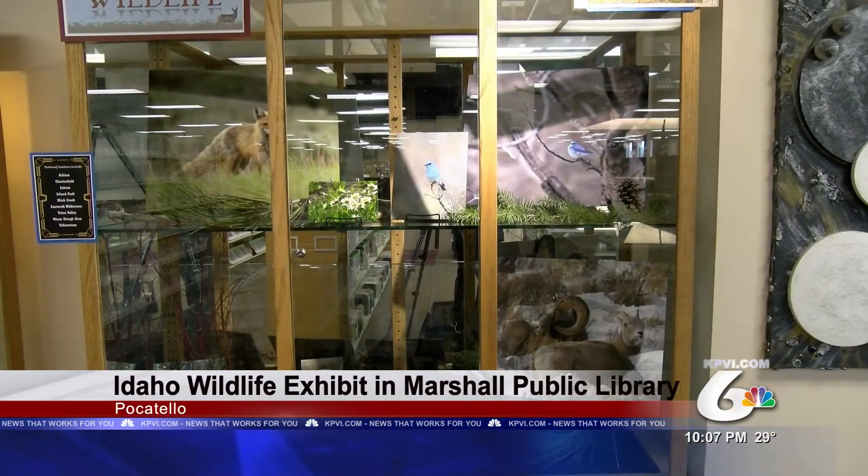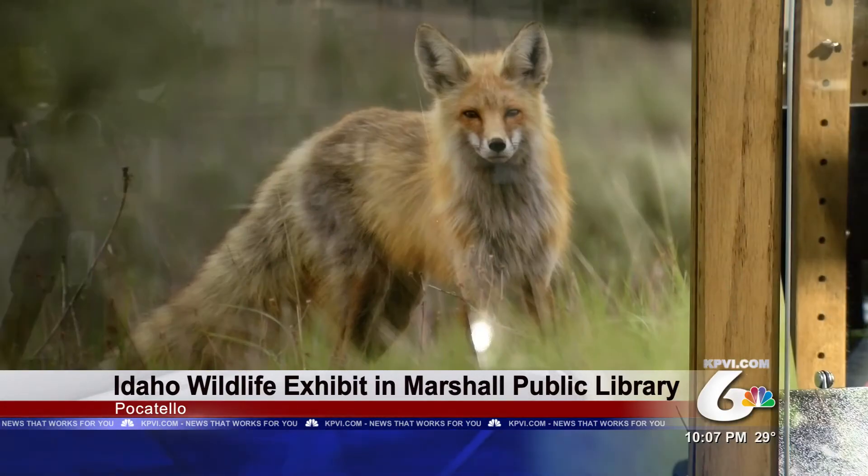For the next two months at the Marshall Public Library, you can see Idaho's wildlife and scenery without being out in the cold. Library assistant and wildlife photographer Taylor Bunn will have her photographs of Idaho wildlife and scenery on display on the second floor of the library.